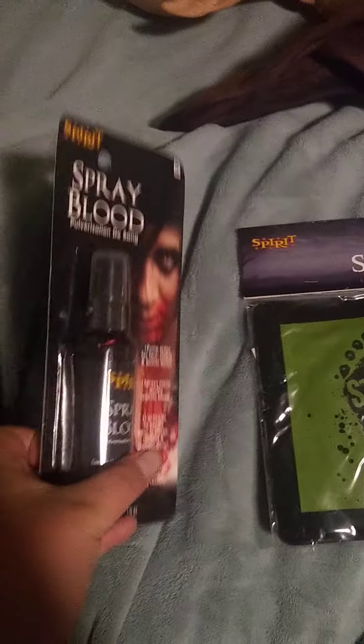And then we got some fake blood — that's pretty nice. We got another footpad; I do have another one over here, but this is a new one I got today. We also have some spider webs.